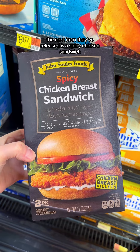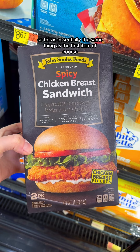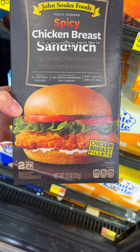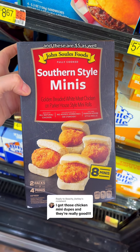The next item they've released is a spicy chicken sandwich, so this is essentially the same thing as the first item, but this says it has a medium heat spice level. I have no idea what this brand means by medium heat level, so if anyone has tried these yet, you'll have to let us know how spicy these really are. These are five dollars as well.